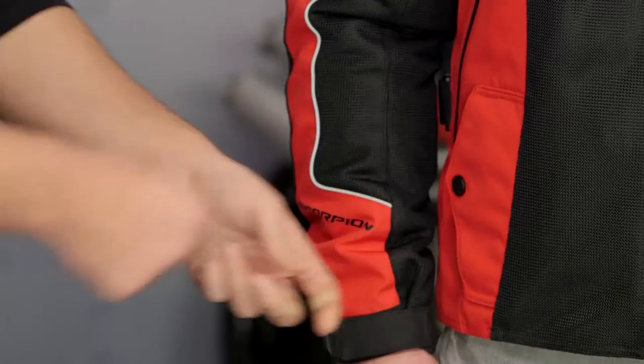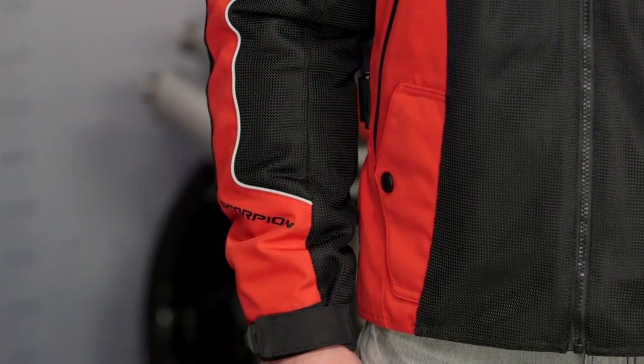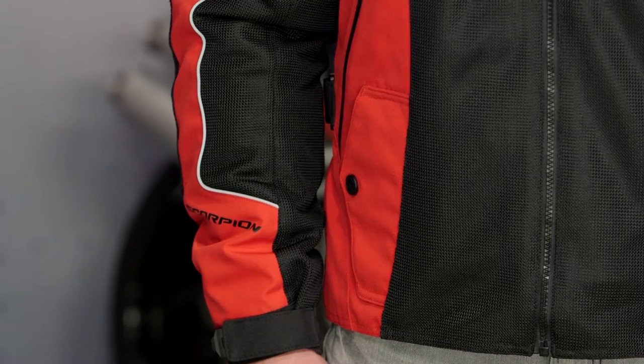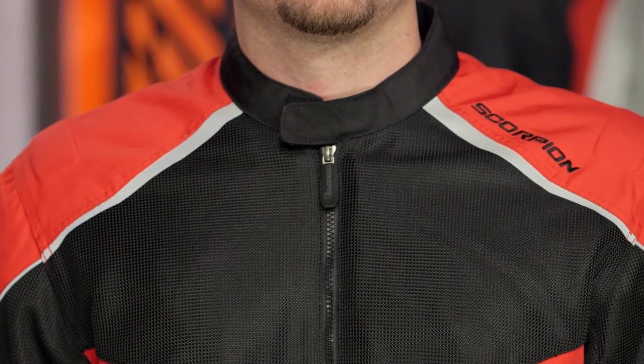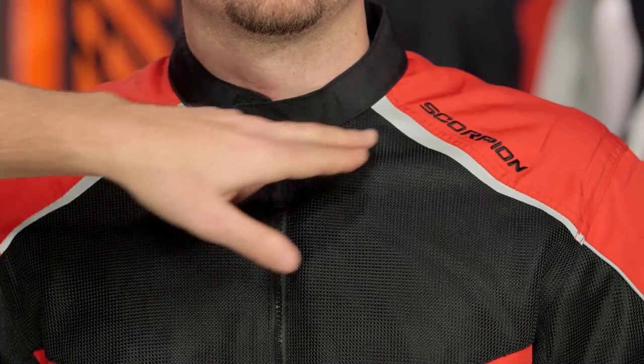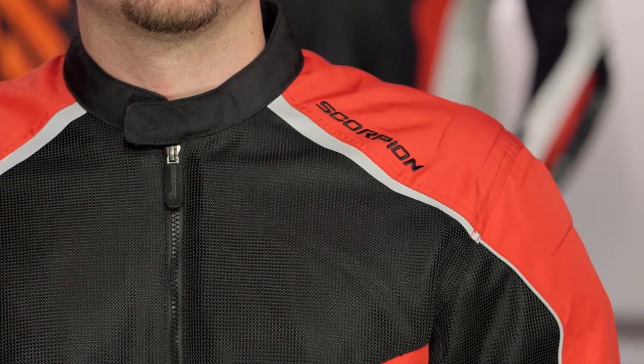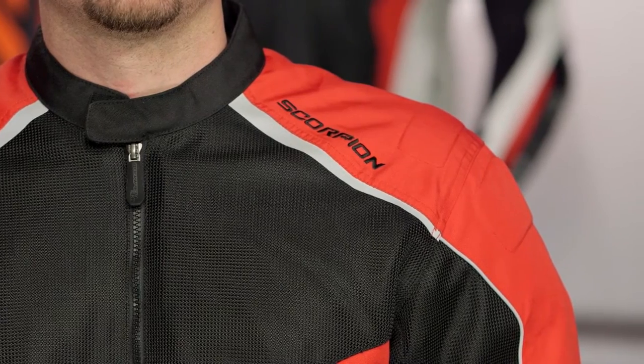You're also going to notice two hand warmer pockets with snap closures and a YKK zipper entry behind that — really nice hand warmer pockets. Also notice the asymmetry in the design. Scorpion's maturity in their 2016 pieces shows here with just a small Scorpion logo embossed on the top of the left shoulder — clean lines, not overly branded, but I love the asymmetry they're designing in.